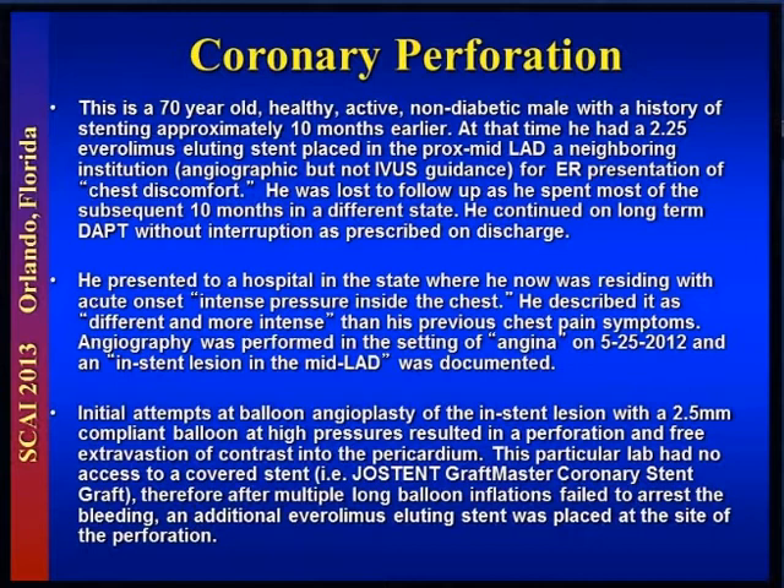He presented to a hospital in California where he was now residing with acute intense pressure inside the chest. He described this as different, more intense, and worse pain than his original episode. He was admitted to a Southern California hospital on 5-25-2012, some 10 months after his initial PCI.